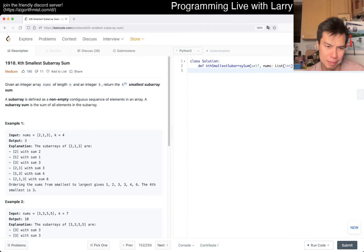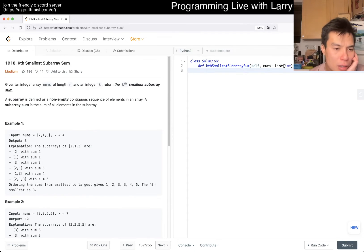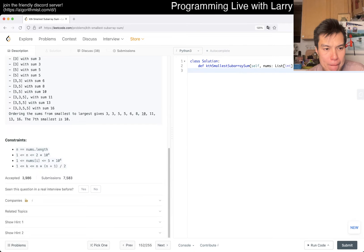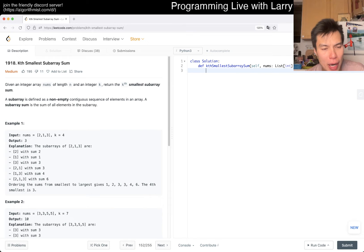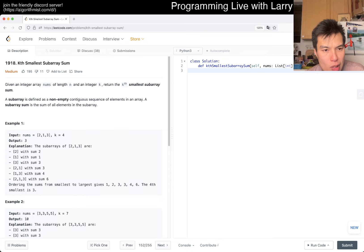My first idea is binary search on the answer. This actually gels nicely with a lot of the prefix sum problems we've done the last couple of days. The idea is going to be something like that. I'd binary search on the answer and then see how many numbers are before that target. n-squared is too much to enumerate, so we need a smarter approach.